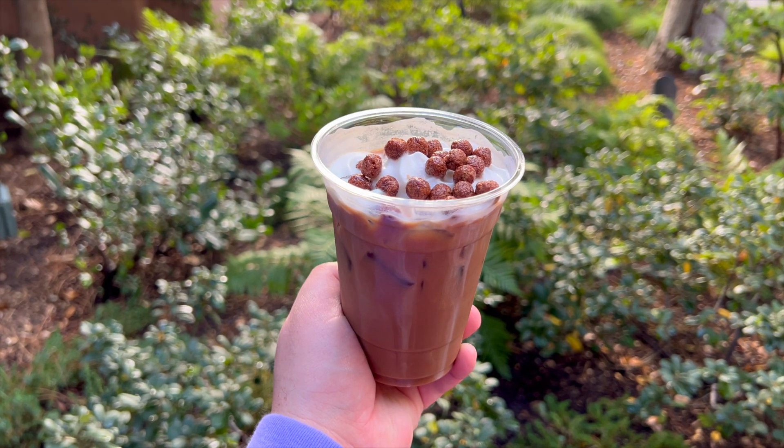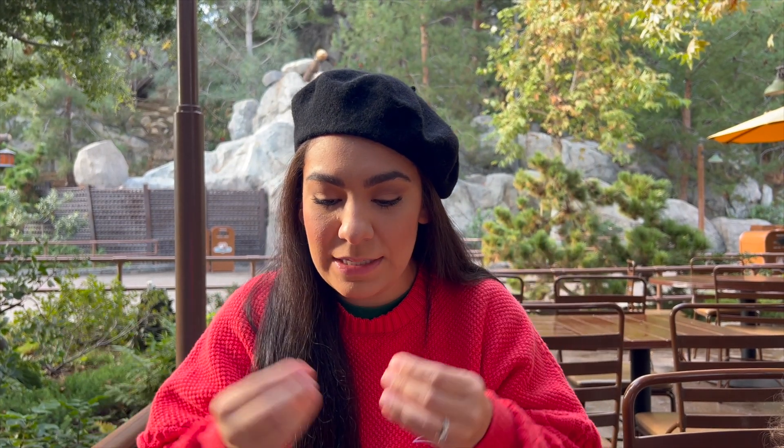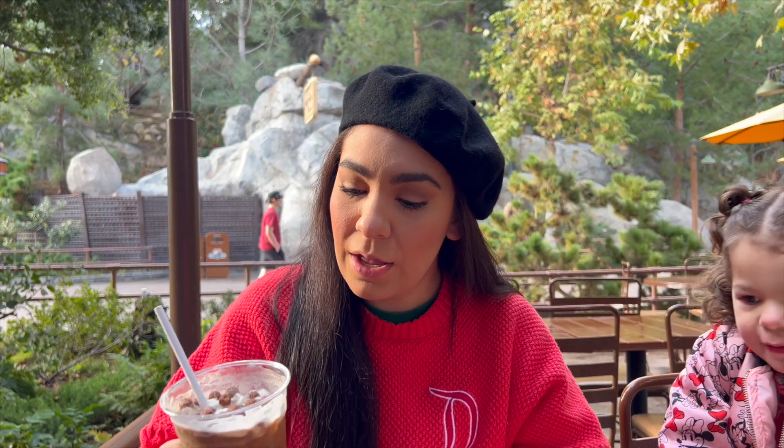It is one of the stronger cold brews I'd say that I've tried. I do wish it had a little bit more of that cream topping because it's really nice when it blends into the rest of the cold brew. I'm getting the taste of that toastedness in the syrup. Overall I'd give this like a 3.5 out of 5 — I'm leaning more towards enjoying it, but I'm most excited for the other cold brew at Pym's Test Kitchen. I do enjoy really strong coffees, so maybe that's why I'm gearing towards enjoying it.